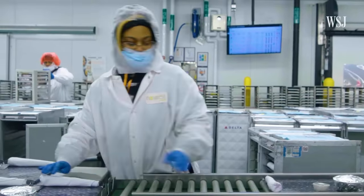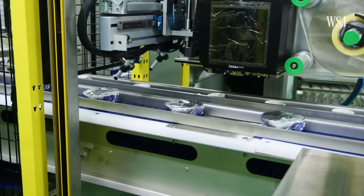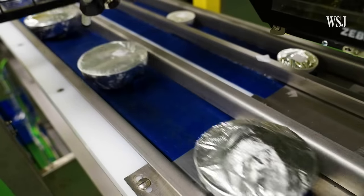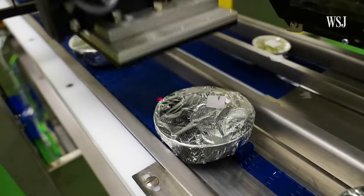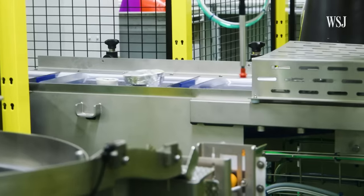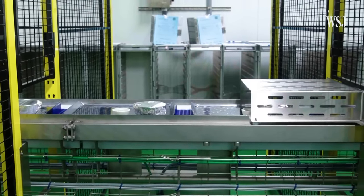A Delta representative said the company looked to robotics to take over repetitive tasks, like assembling in-flight trays. On one side, food is placed onto a conveyor belt and stamped with the date the meal was made. On the other side, the robot places cutlery, napkins, and side dishes. In one hour, the robot can assemble 750 trays.